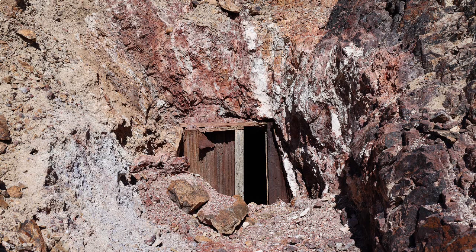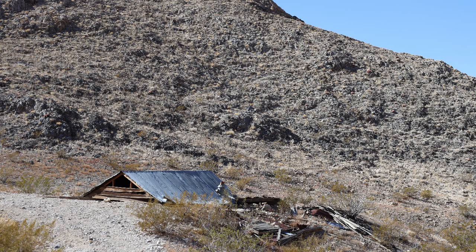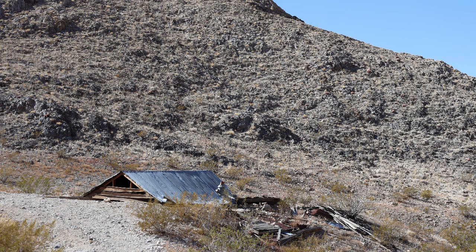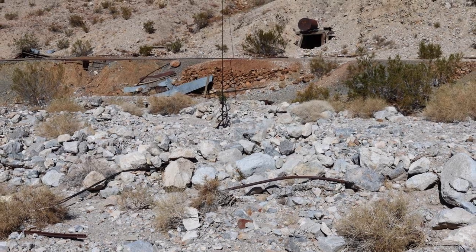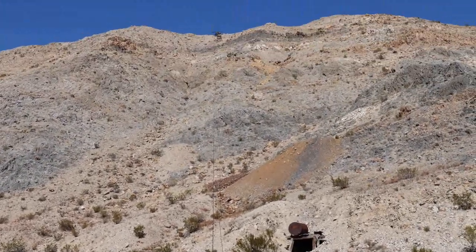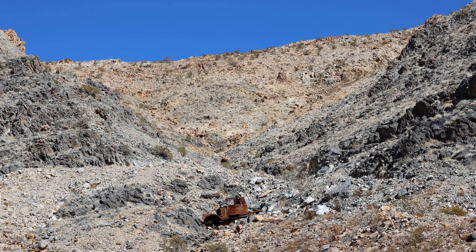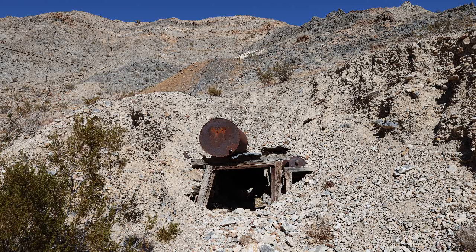Later that year, a road was completed from Racetrack Valley to the Tonopah Las Vegas Railroad at Bonnie Claire, Nevada. The ore pulled out averaged about $40 a ton. That was not enough to cover the cost of the animal-powered transportation to the railroad. The problem was getting water also — the nearest water was seven miles away from a barely flowing spring.